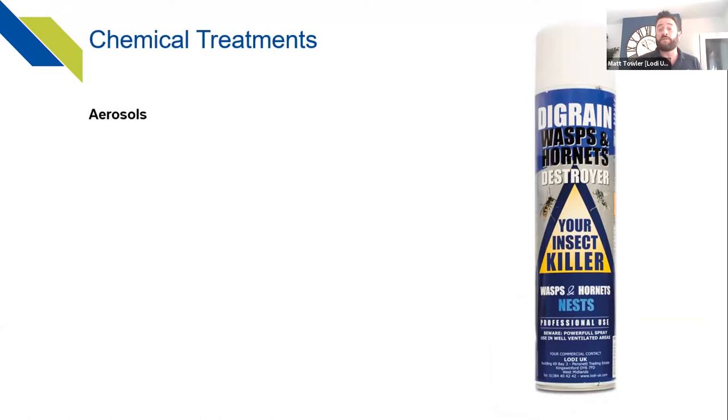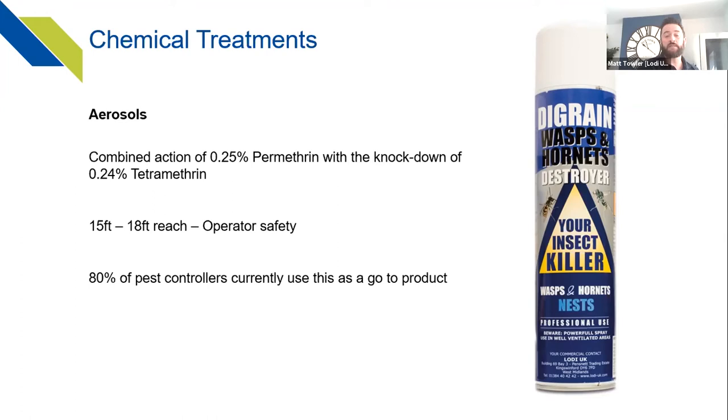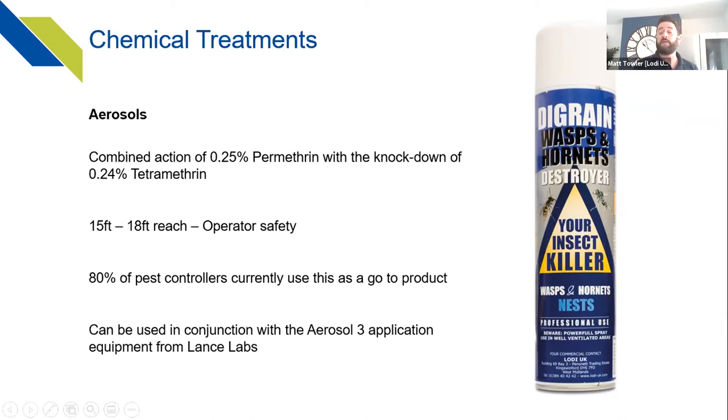Probably our biggest seller — we sell tens of thousands of cans every year — is the Wasp Hornet Nest Destroyer aerosol. It contains permethrin and tetramethrin for a strong knockdown. The great thing is you can stand 15 to 18 feet away and spray, giving you total control and safety without getting up close. We estimate around 80% of pest controllers currently use this as a go-to product. It can also be used in conjunction with application equipment such as the Aerosol 3 from Lance Labs.